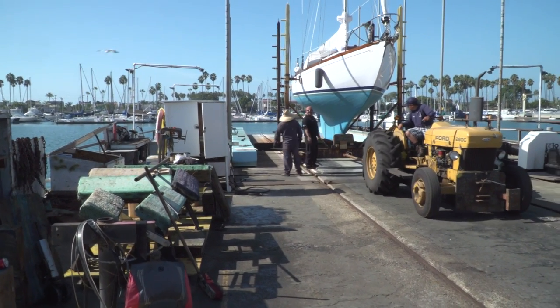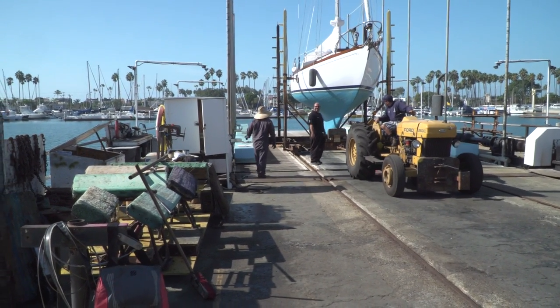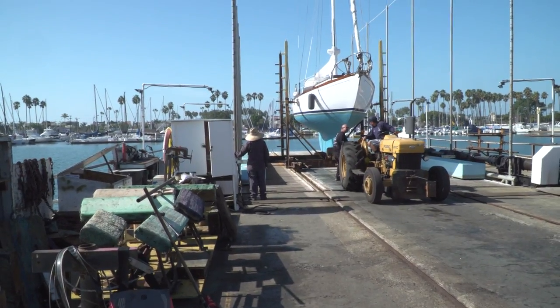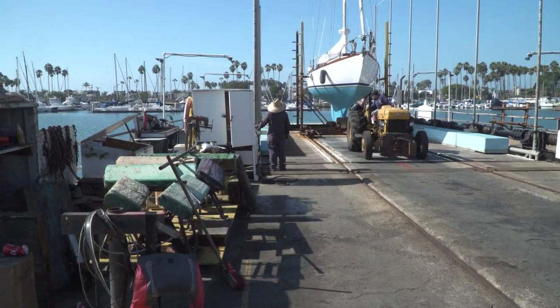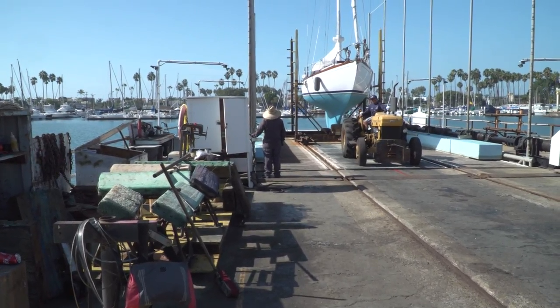I would guess it'd be critical that you have that cradle set up correctly. Exactly. Once we get the boat out of the water, it's on the rolling cradles and we can move it throughout the yard. It's kind of like a finger puzzle — we can move each boat. And I guess you move them according to how long they're going to be around? Yes, if we have one boat in a slot and we need to bring in another boat, we have to move the other boat behind it.